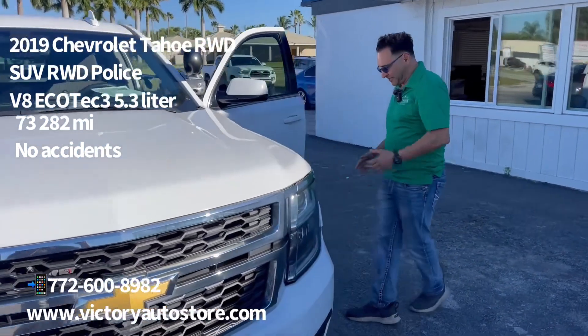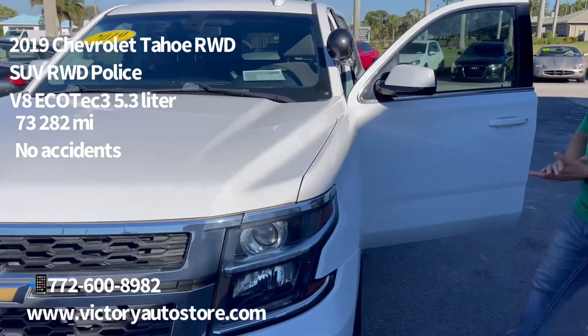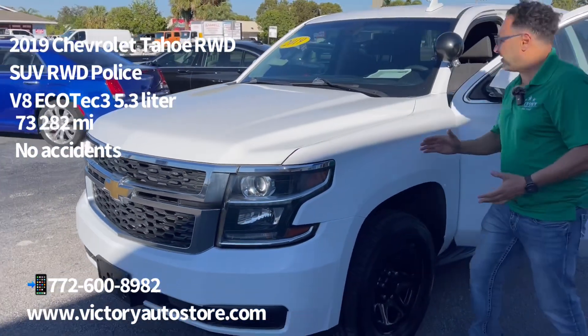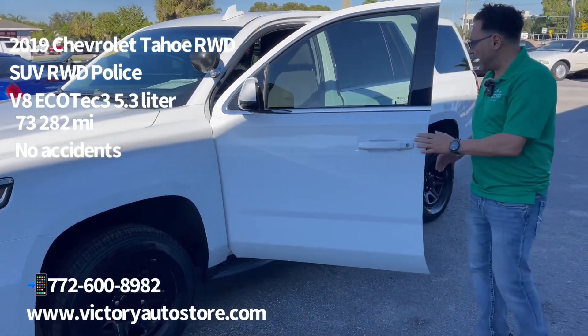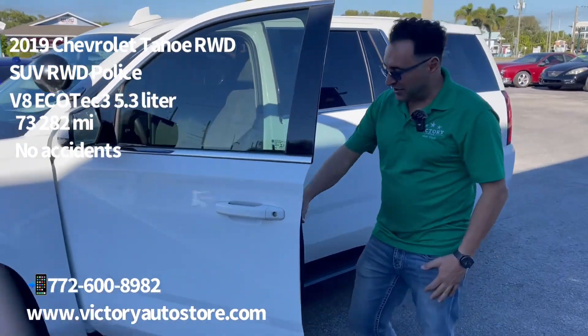Come around and check this vehicle out, man. It's so clean. It's a 2019 with only 73,000 miles and it's a great price, $23,000. Look at the condition.